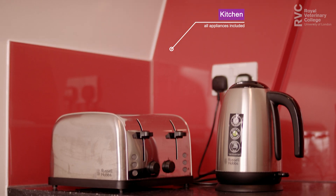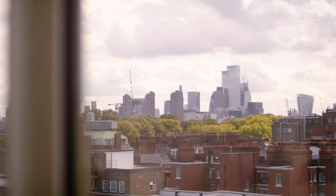As you can see, the kitchen area is well equipped with oven, toaster, kettle, microwave and fridge. There's also plenty of storage space and the view is not bad either.